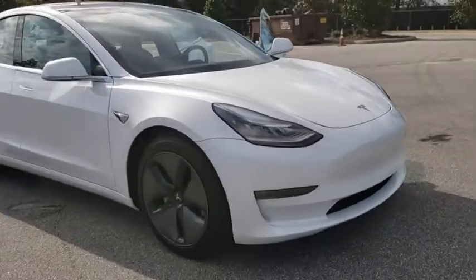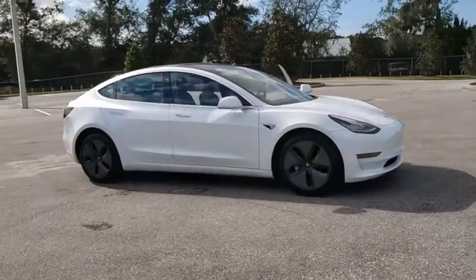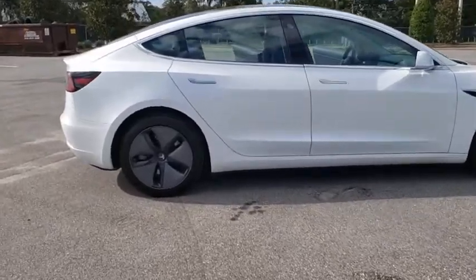Take a ride in the 2018 Tesla Model 3. The Tesla Model 3 was built for safety, technology, efficiency, and acceleration. That rare combination makes this a vehicle for the ages.